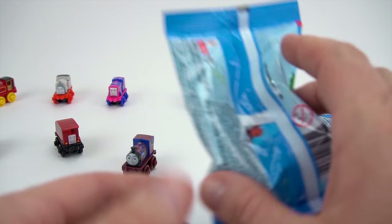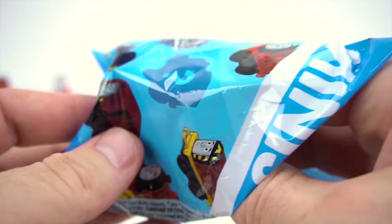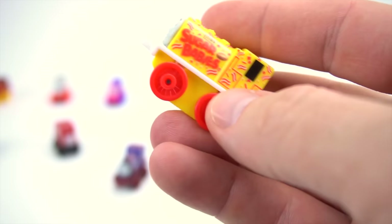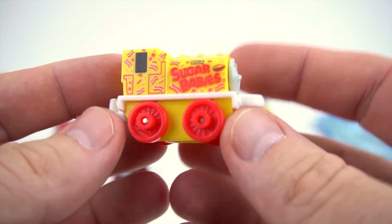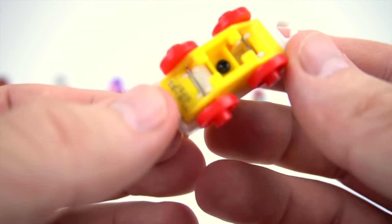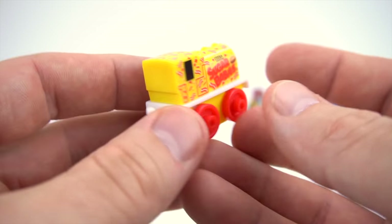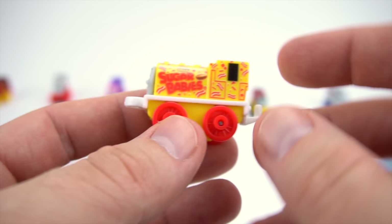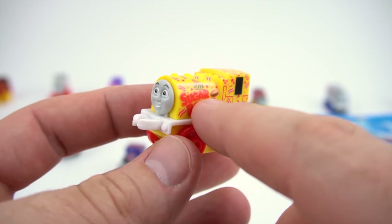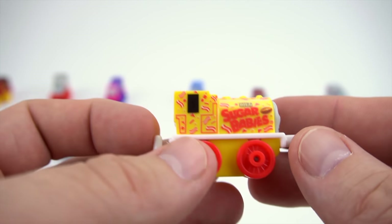Now on to bag number 114. Do you guys like candy? Because this is a Sugar Babies Bill. Sugar Babies Bill — check that out, nice cool design right there. Do you like Sugar Babies candy? Let me know in the comments. It's pretty good — it's kind of caramel tasting, right? There's Bill.